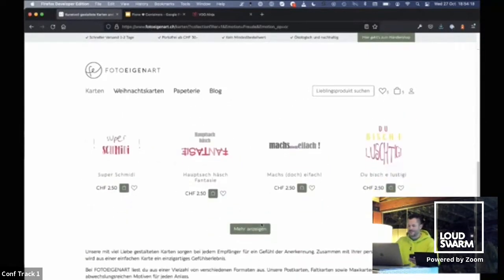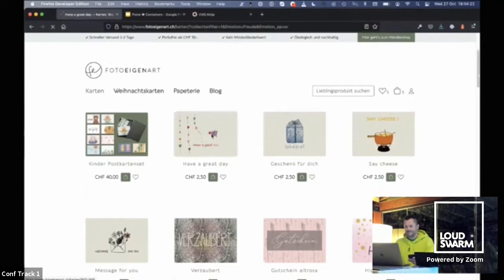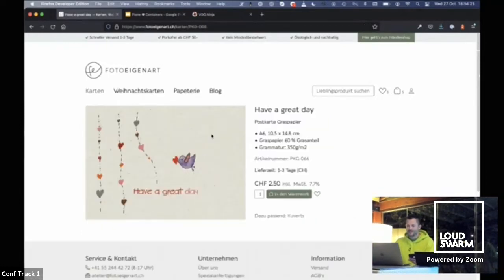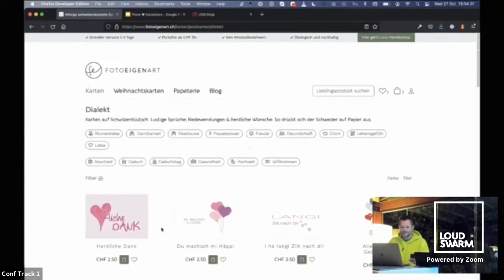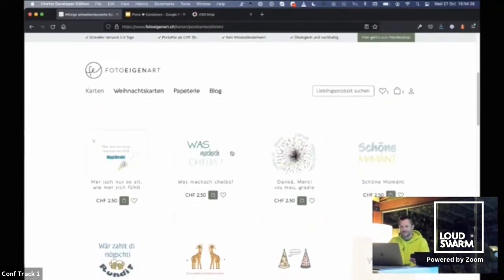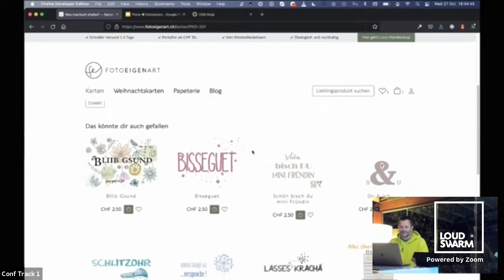We have even more filters based on the indexes or the products that we have. The navigation is done with collections. These collections are also mosaic pages with collection filters that fill up the structure. We have related items that we show as well.